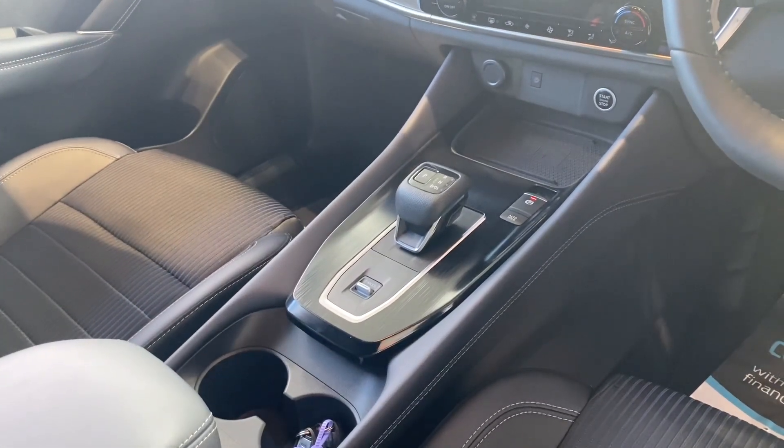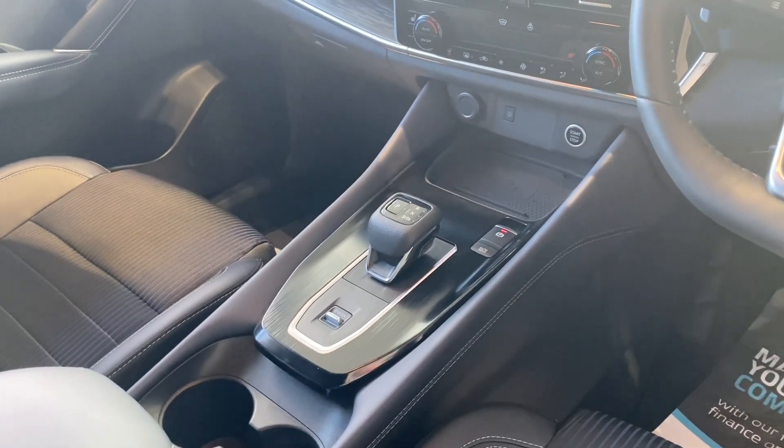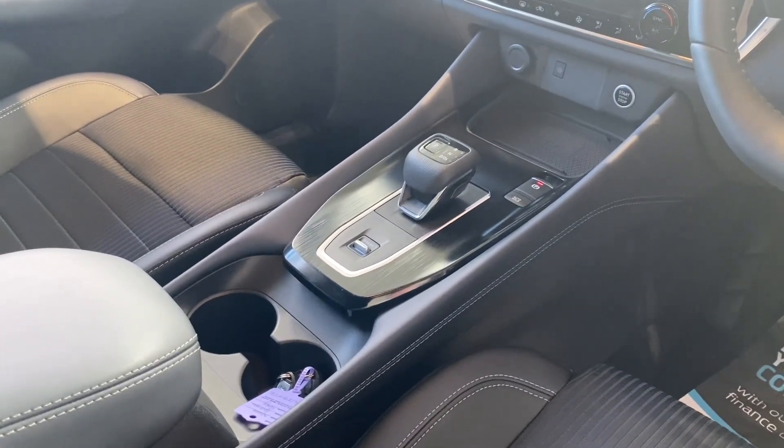You've got an automatic gearbox and climate control. This one also comes with a heated front windscreen for those winter mornings, along with a wireless charging facility for your phone.